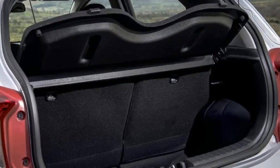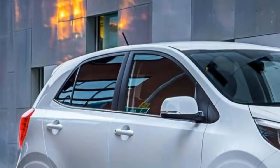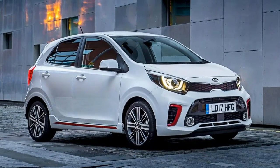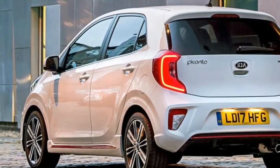Beyond that, '3' adds autonomous emergency braking, front fog lights, climate control, and a 7-inch display that controls the sat-nav and DAB radio, as well as displaying the image from the rear parking camera.